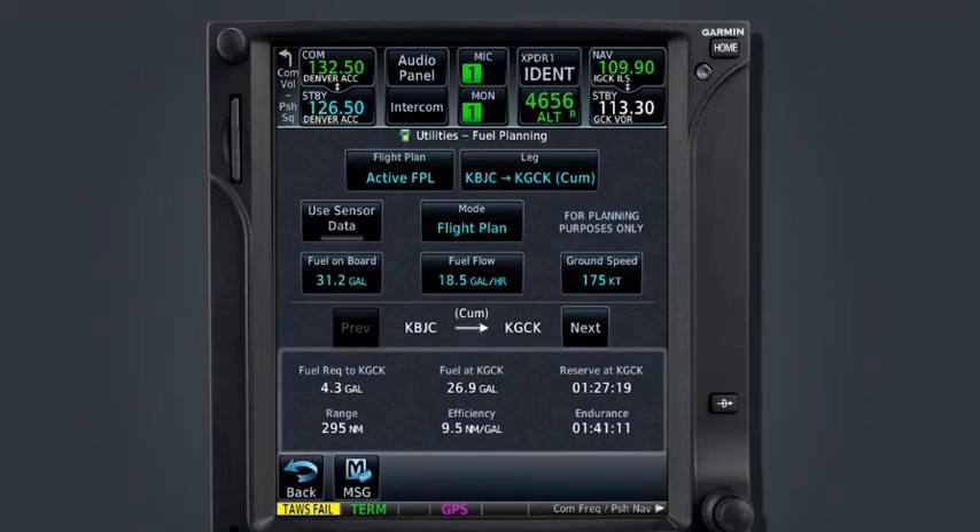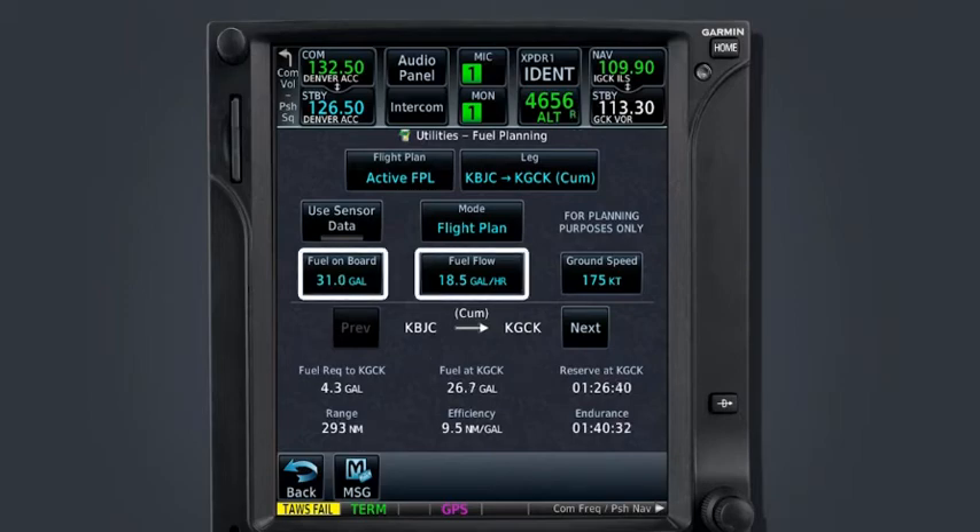The fuel statistics provided are fuel required to destination waypoint, fuel at destination waypoint, reserve at destination waypoint, range in nautical miles, efficiency in nautical miles per gallon, and endurance in hours, minutes, and seconds. Identical to the trip planning utility, the leg or route for which this information is desired must be defined using either point-to-point or flight plan mode. The fuel on board and fuel flow information is the same data as entered on the instrument's self-test power-up screen, only decremented to account for elapsed time. You may also adjust these values as necessary to account for changes in performance.